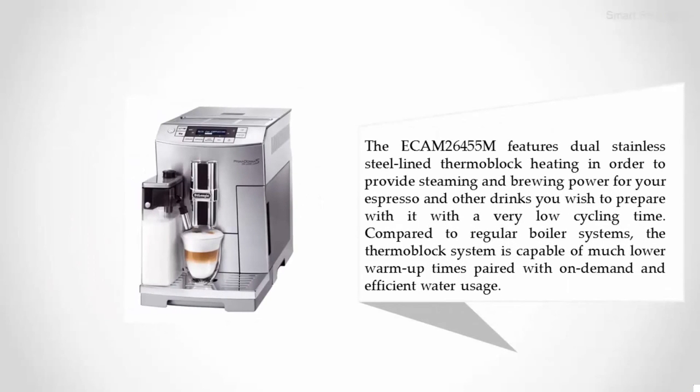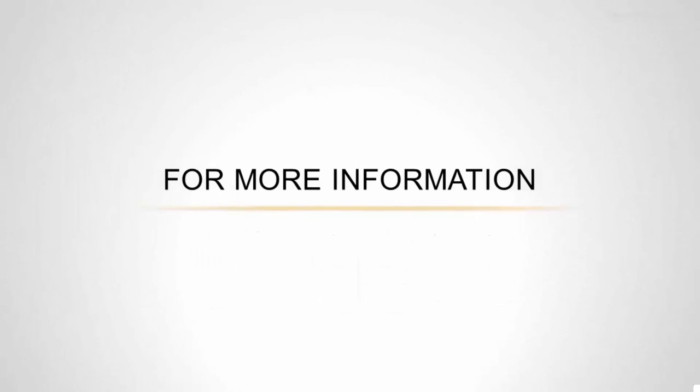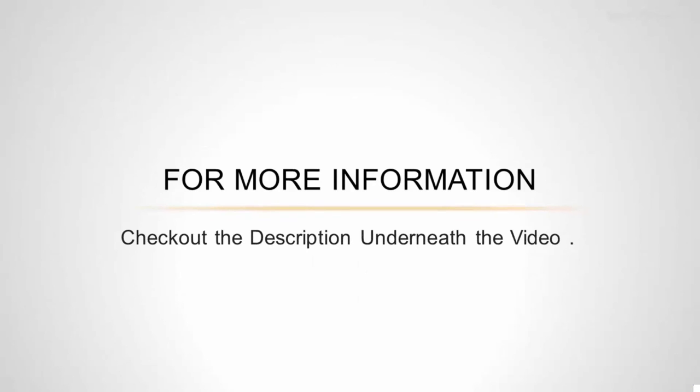The ECAM26455M features dual stainless steel thermoblock heating in order to provide steaming and brewing power for espresso and other drinks. With a very low cycling time compared to regular boiler systems, the thermoblock system offers much lower warm-up times paired with on-demand and efficient water usage. For more information, check out the description underneath the video.